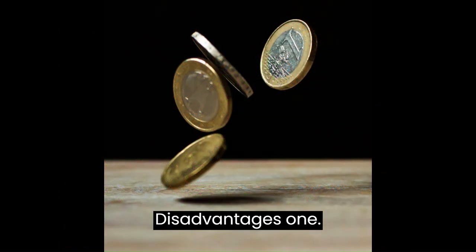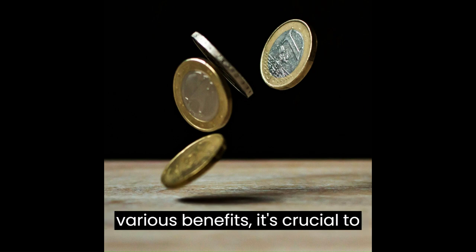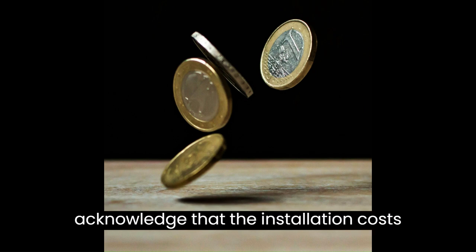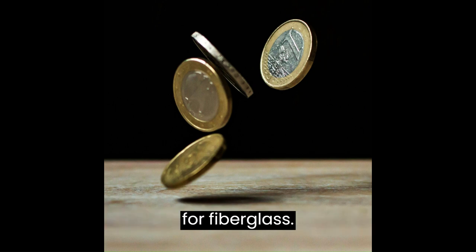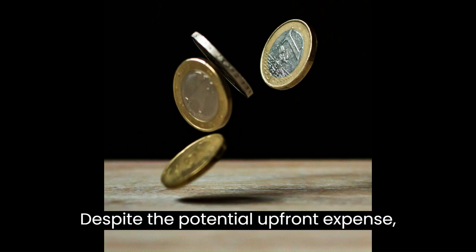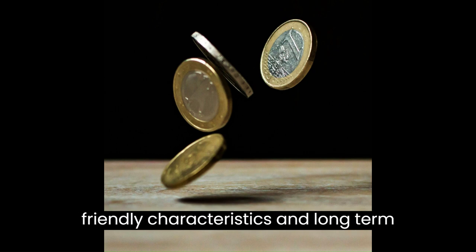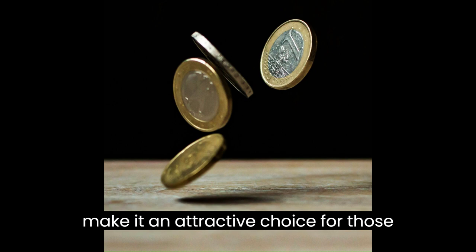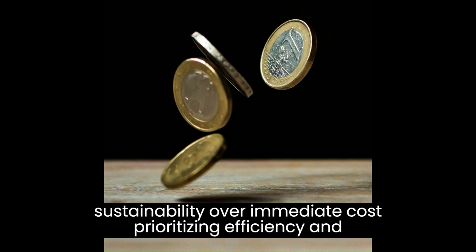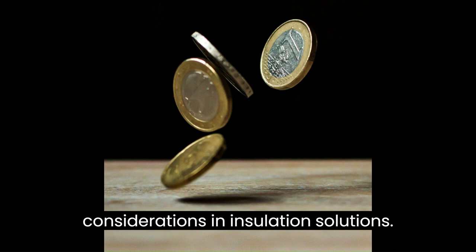Disadvantage one: while cellulose insulation comes with various benefits, it's crucial to acknowledge that the installation costs for cellulose may be higher than those for fiberglass. Despite the potential upfront expense, the superior thermal performance, eco-friendly characteristics, and long-term energy savings associated with cellulose make it an attractive choice for those prioritizing efficiency and sustainability.